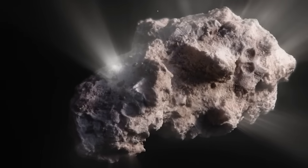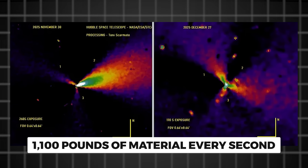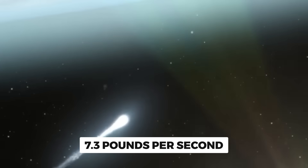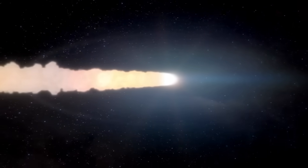Here are some numbers that'll blow your mind. This comet is losing about 1,100 pounds of material every second — that's over half a ton every single second. Just the dust alone accounts for about 7.3 pounds per second. Imagine a pickup truck's worth of material being thrown off this thing every few minutes.